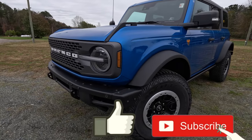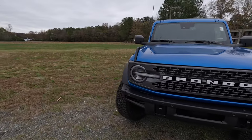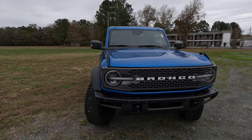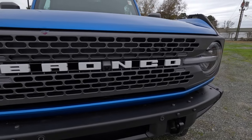Starting at the front of this vehicle — look at all that ground clearance you get on this Badlands with the Sasquatch package. You've got 'Bronco' spelled out on the front, the big round headlights the Bronco is known for, plus some front sensors and a camera on the front.